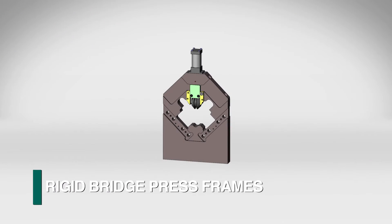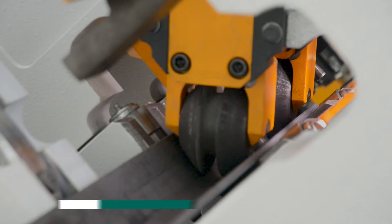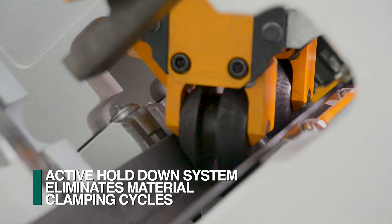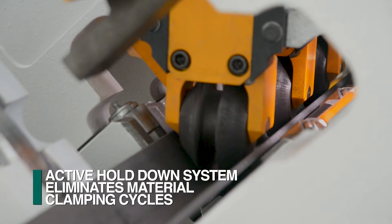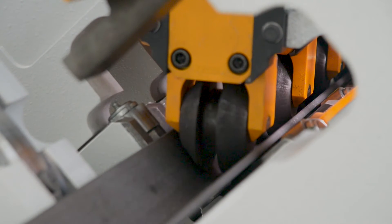This assembly is comprised of multiple bridge press frames that incorporate the punch presses and the related clamping. The active hold-down system employs roller clamps that remain in contact with the material during punching and material positioning. This eliminates multiple clamping functions to minimize positioning times between press cycles.